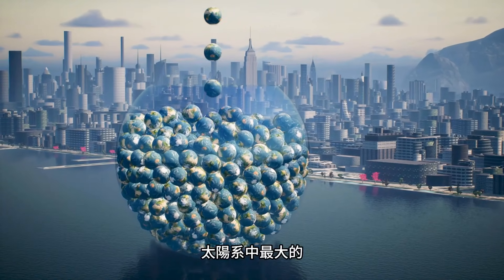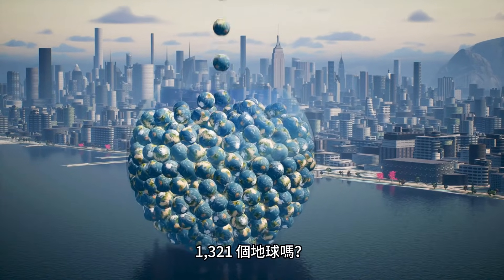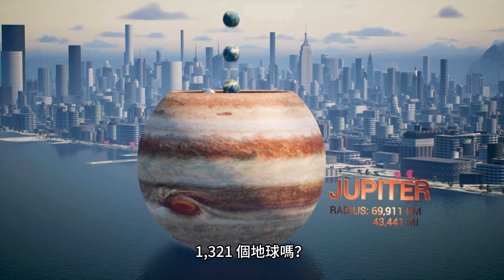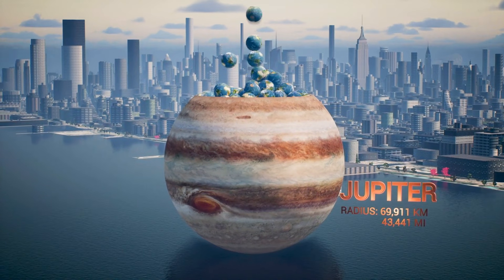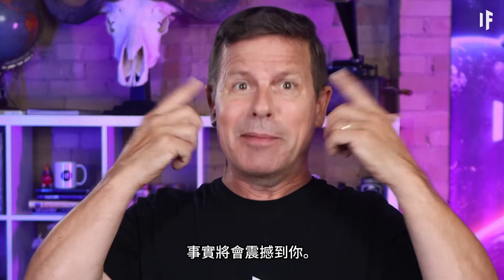Did you know that the largest planet in the solar system can fit 1,321 Earths inside of it? Today we're going to run some planetary simulations to give you an idea of just how big some planets really are. It's going to be mind-blowing.